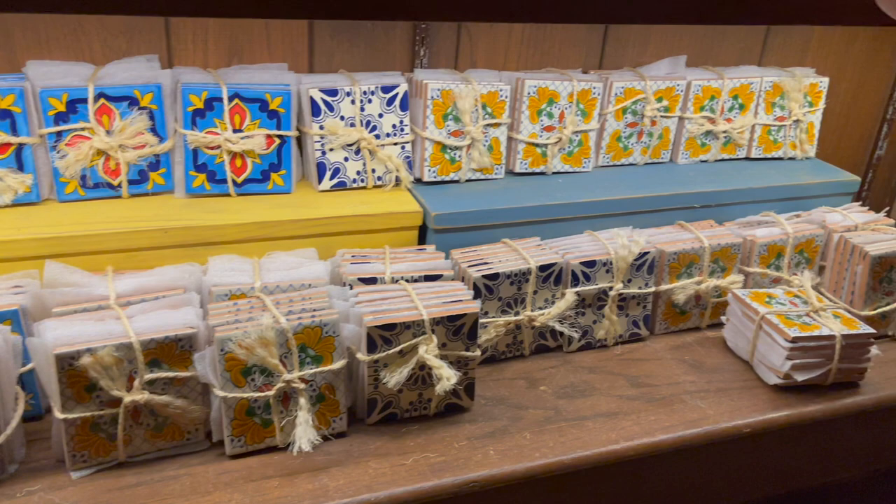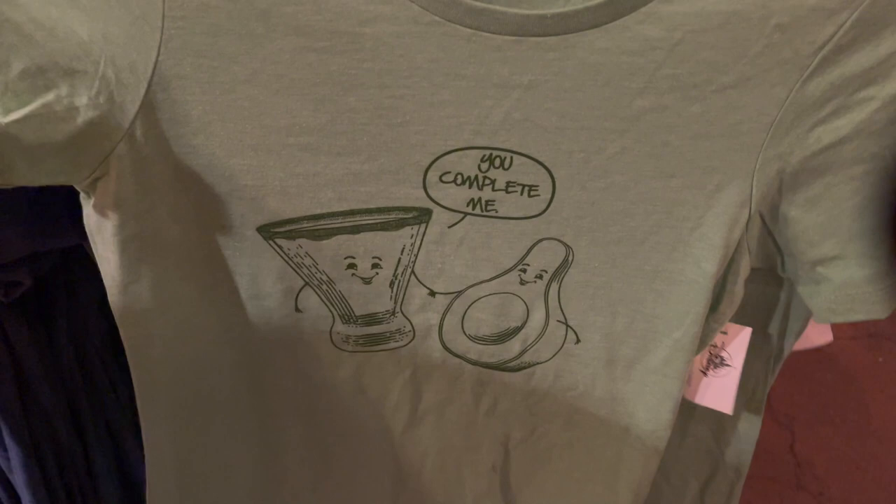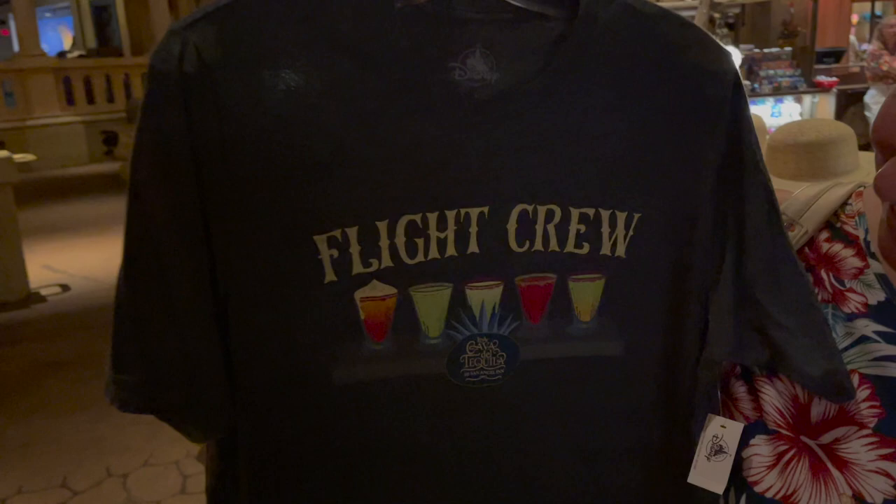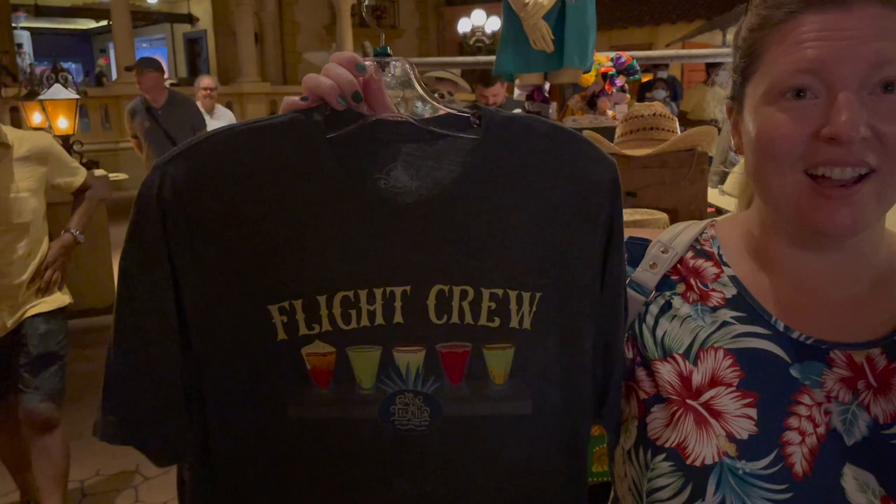And napkin holders and little chickens. This is my favorite shirt — 'You complete me.' This is so true. Insider joke — if anybody has tried the La Cava Avocado, this one's perfect for you. And we have done the tequila flight. It's so good. We can do that again today.